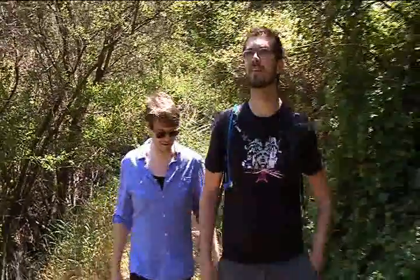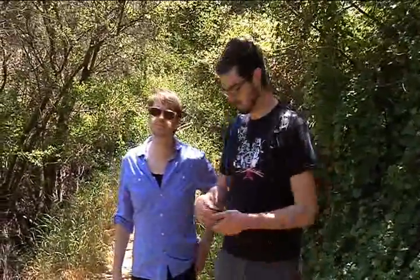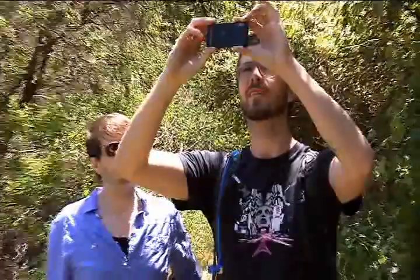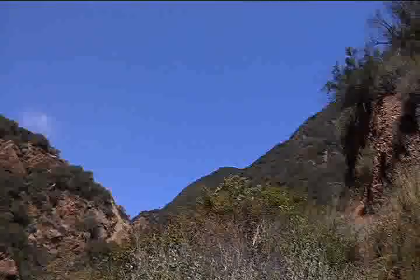You should snap a photo — that's a really nice view. Great shot!